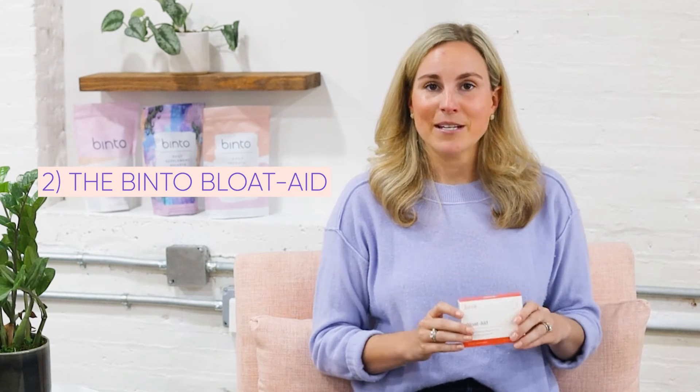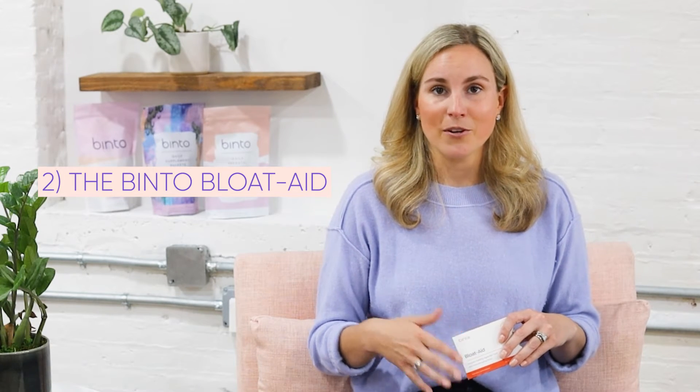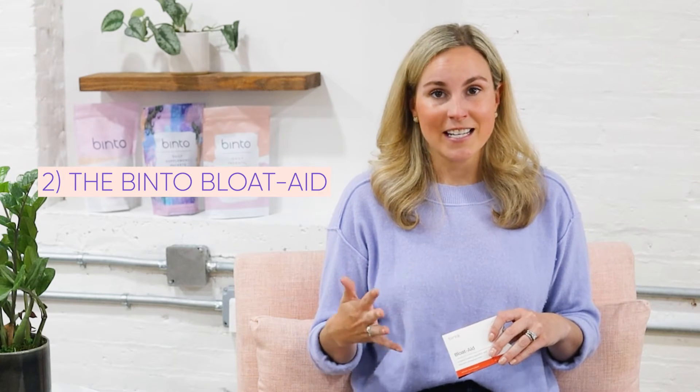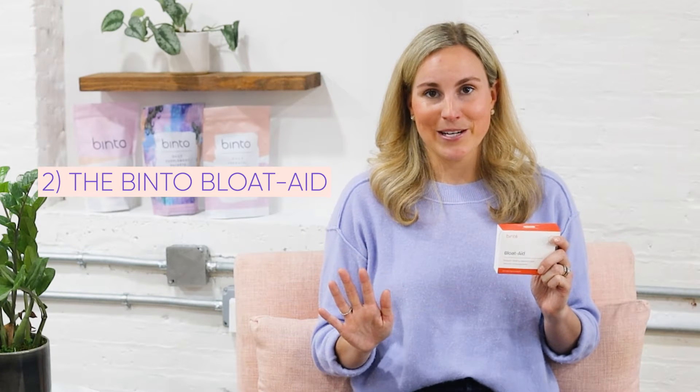My other go-to tip is the Bloat Aid. At Vinto, we designed a whole line of products to support females through any stage of life and with various symptoms. Bloat is probably the number one symptom we see at Vinto.